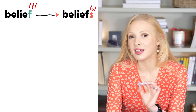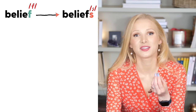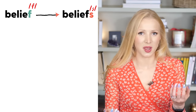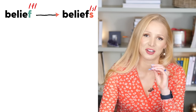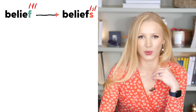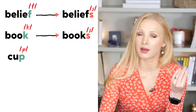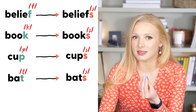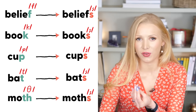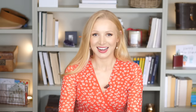Now you know when to use the S sound in a plural. Let's look at some examples. We have belief — beliefs. If you try to say that with a Z sound instead — beliefs — it sounds weird and it's also more difficult. We also have book — books; cup — cups; bat — bats; moth — moths. Try saying any of those with a Z sound and it will cost you more energy.